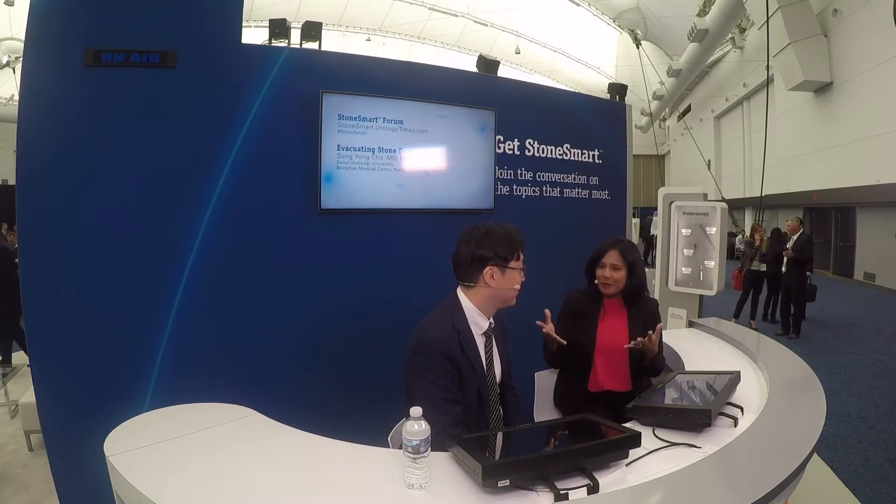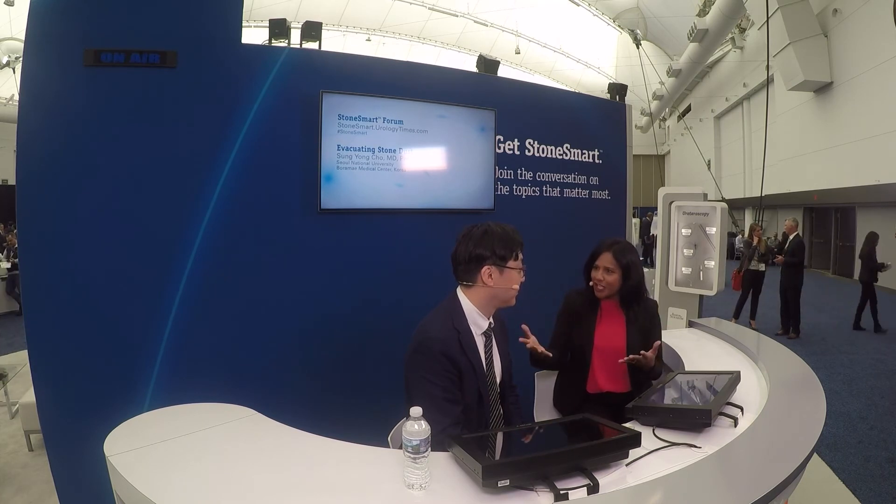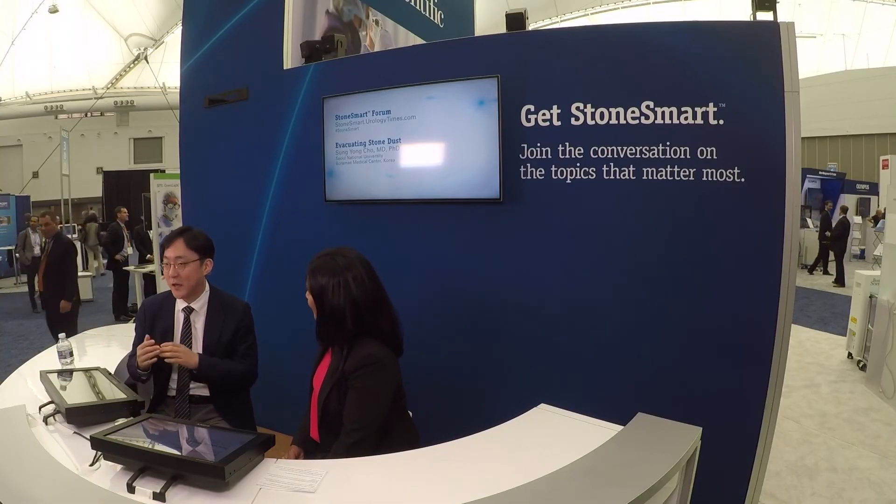As a urologist participating in the StoneSmart Forum, what has it been like being a doctor in Korea participating and getting so much attention? Would you encourage other doctors to participate and share their own case studies? I have already recommended to several peers to join the StoneSmart program, because we can collaborate on many things with colleagues in other countries and share valuable information. This is a very efficient way to communicate with people in foreign countries, and I will actively recommend this program to my colleagues in Korea.